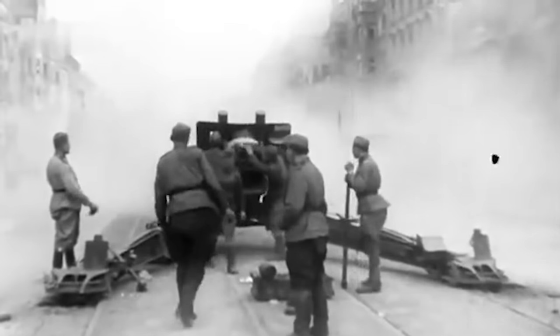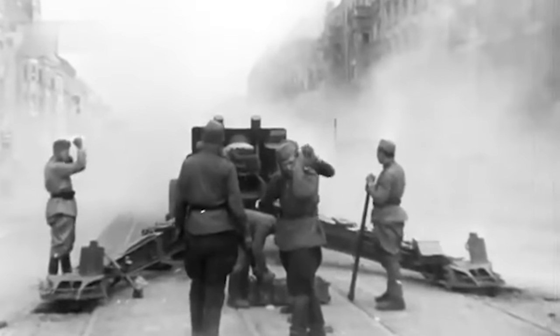The Soviets were known for their ability to concentrate massive amounts of artillery during operations. However, the Soviets also fired fewer shells by weight on average when compared to the Americans or the Germans, which has interesting implications.